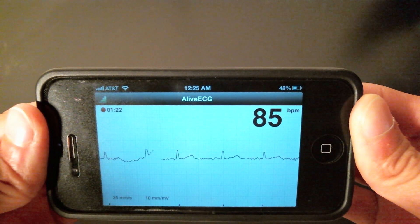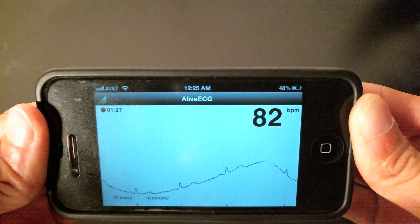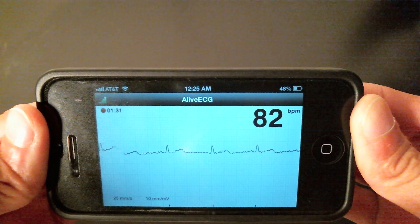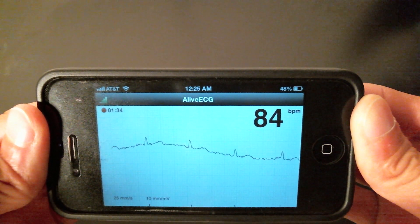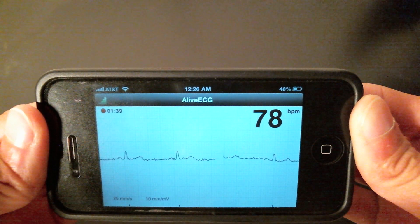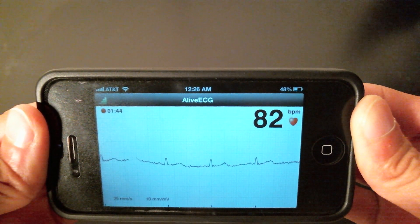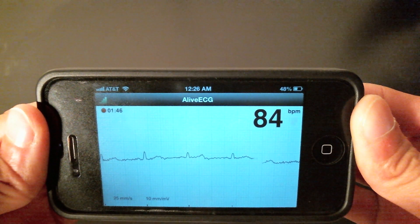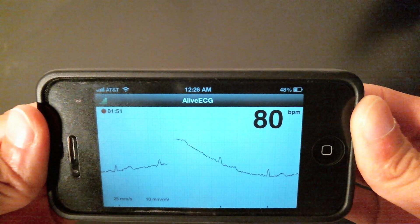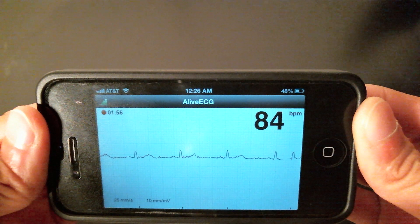Second, with regards to patient empowerment — I don't know that giving patients data that they can't interpret, and that doesn't necessarily help them make better decisions about their care, is actually empowering to them. I think there is potential here for patient empowerment, but I don't know that the device does it just yet. All in all, I think the device is extraordinarily well designed and really easy to use. I think it's going to find a place for application in healthcare, but what that place is remains to be seen, and will hopefully be defined through more rigorous evaluation and testing.